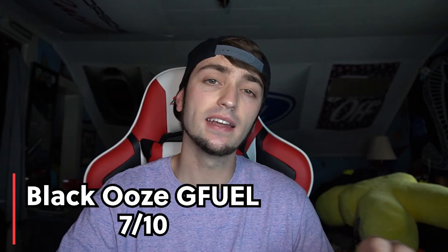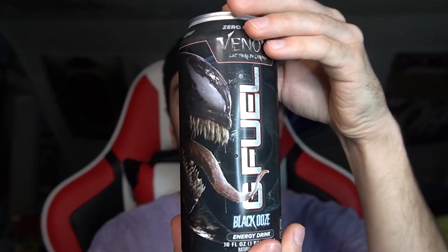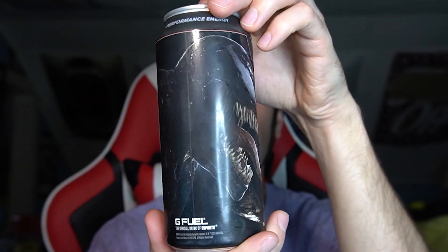It's a decent flavor, not as sweet as I was hoping, kind of dull overall — I'm going to give this one a 7 out of 10. I will be drinking all four cans in the pack I bought. Compared to other G Fuel flavors I have to scale it down, because there are many flavors I would put above the black ooze Venom flavor. It's not bad — if it were the only G Fuel flavor I'd buy it over and over again — but with all the amazing flavors they have, I'd put this one further down the list. So, 7 out of 10 for G Fuel black ooze, Venom: Let There Be Carnage.